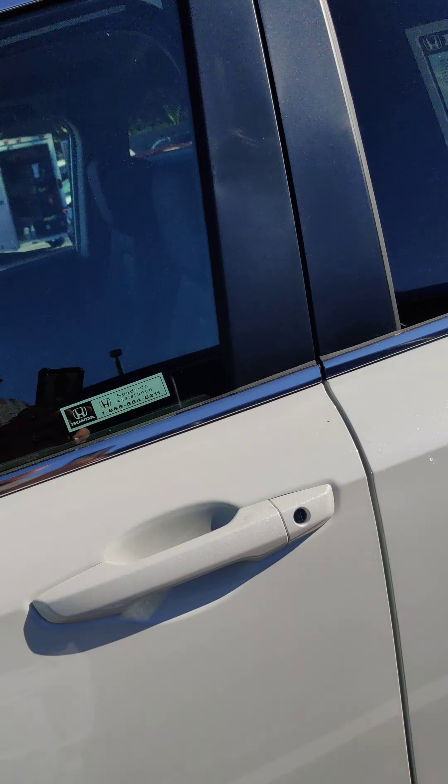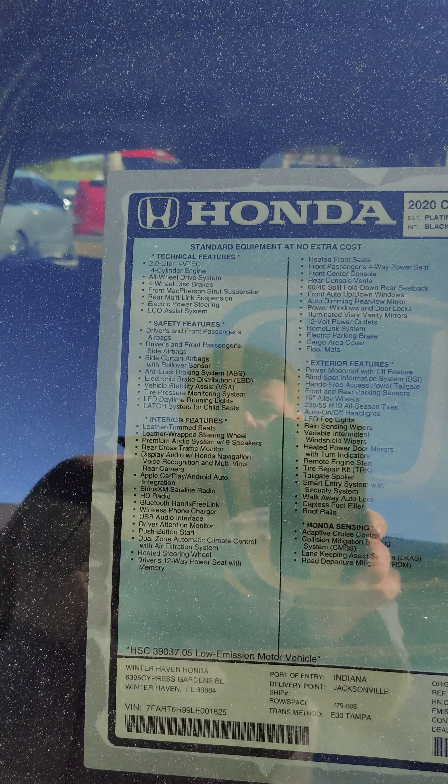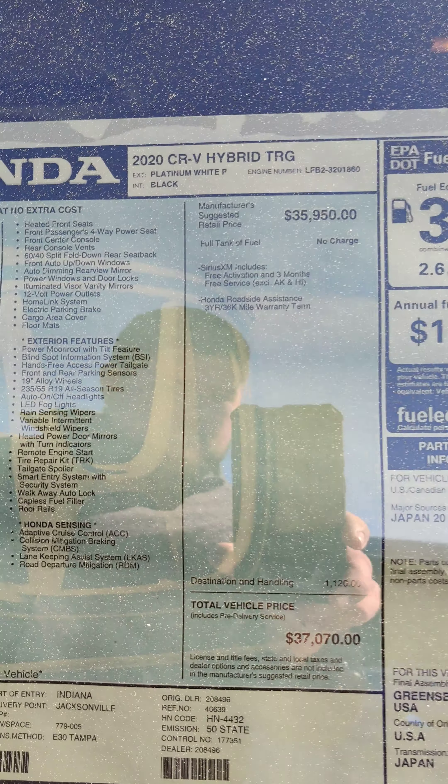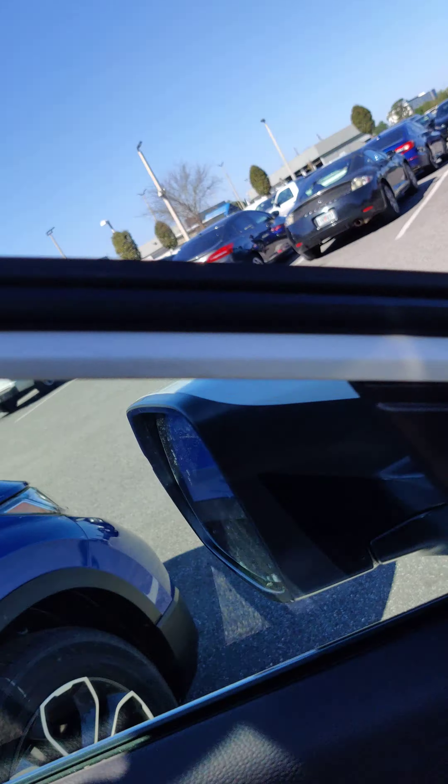Still has all of the Honda Sensing features on it. It's a 2-liter iVTEC 4-cylinder, all-wheel drive, with all the advanced safety equipment. And as you can see, 40 miles a gallon in the city. It's an excellent 5-star crash safety rated.